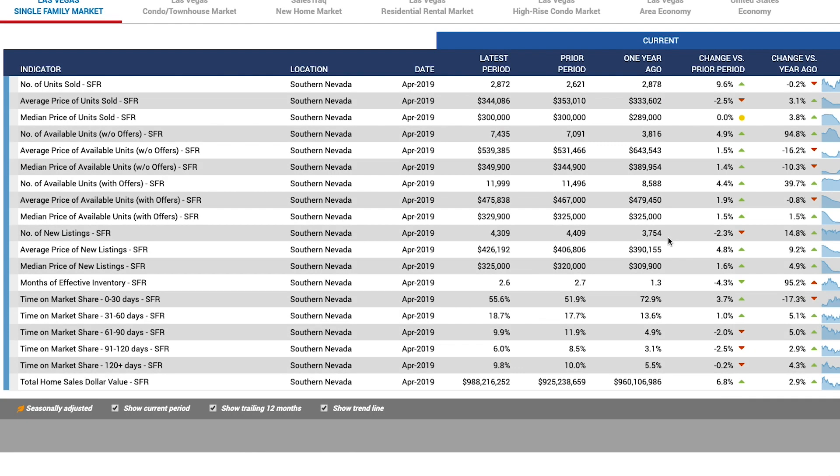Let's get into the data here. As we can see, the number of units sold in April 2019 was 2,872 units — not bad. It was only 2,621 units in March, so we have an increase of just about 2%. But one year ago it was 2,878. So a year ago we sold 2,878 homes and last month we sold 2,872 — pretty darn close, only off by six homes.